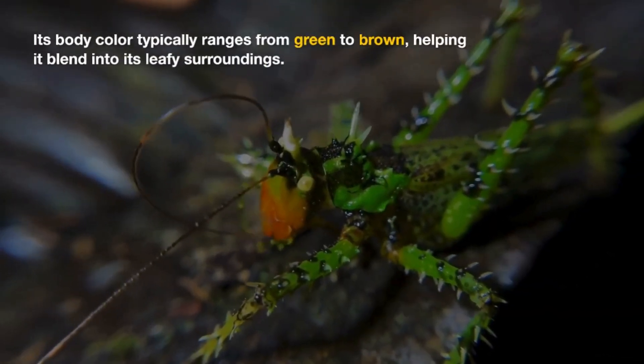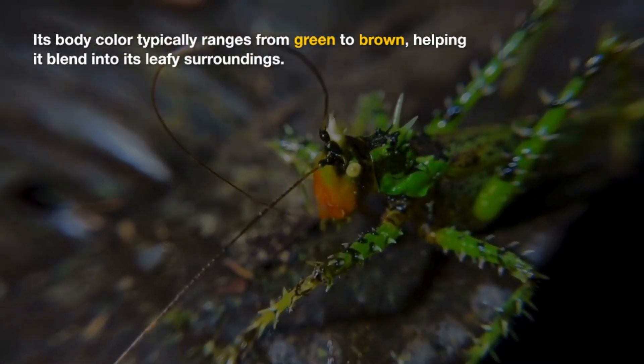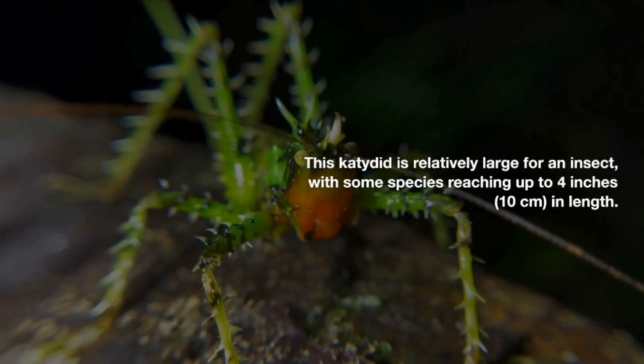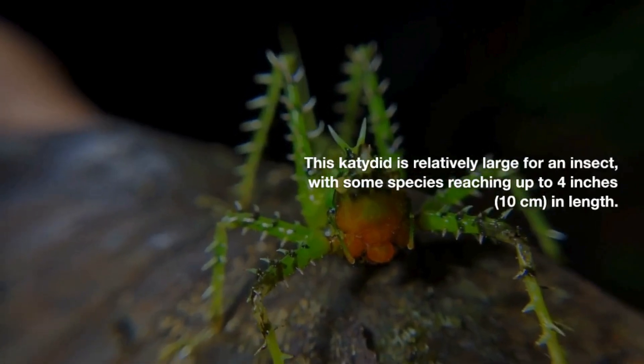Its body color typically ranges from green to brown, helping it blend into its leafy surroundings. This katydid is relatively large for an insect, with some species reaching up to 4 inches (10 centimeters) in length.